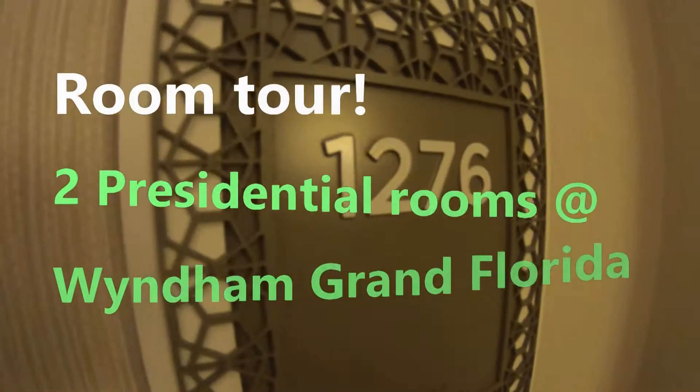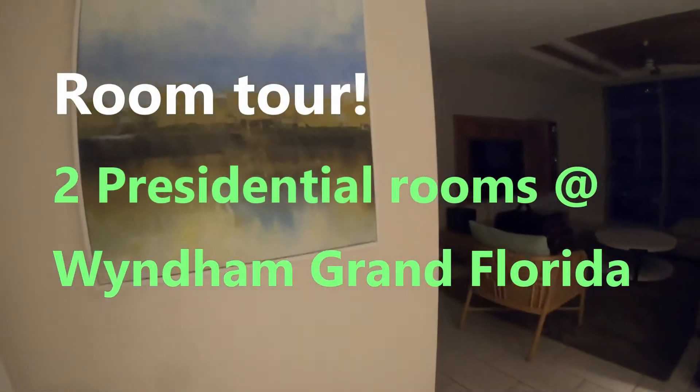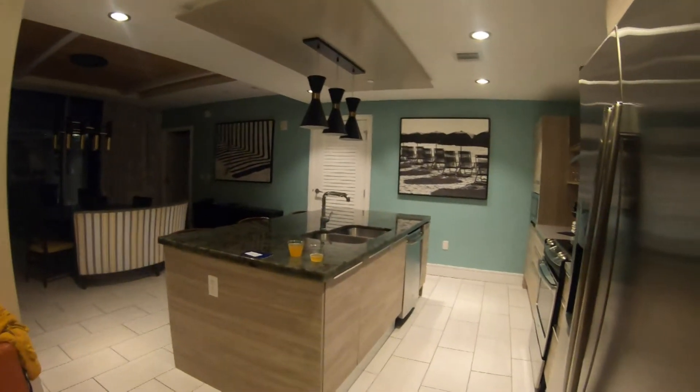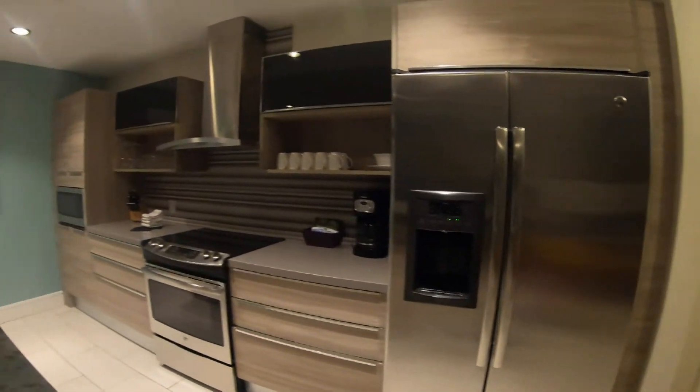So guys, we are going to do our work tour. We are going to have a room not just for today — it's actually for the whole week we are here.